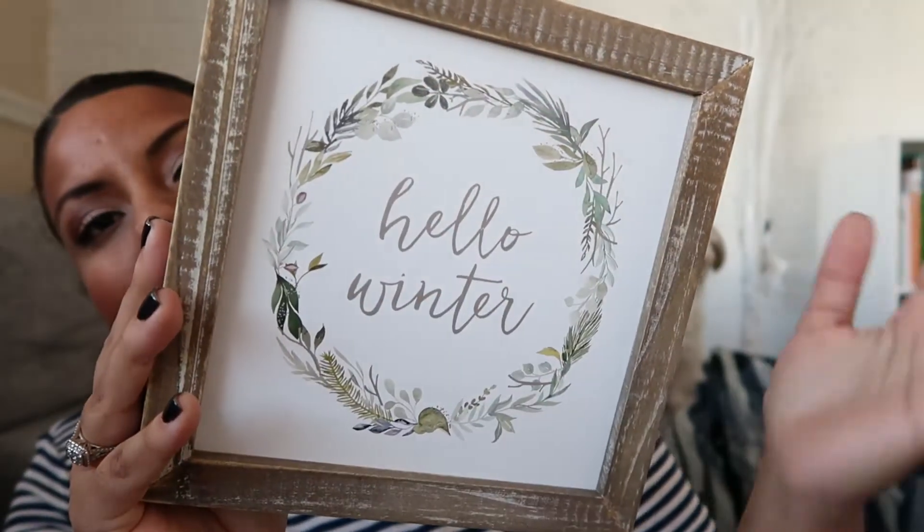I got this cute little sign from Hobby Lobby - it says 'hello winter' and has a really pretty woodland wreath, very on theme. Then I got this thing from Hobby Lobby that looks like a tree stump - it's actually like foam, super lightweight, and it looks like it has snow on it. I don't know if I'm going to put it in my dining room, living room, or even my kitchen.